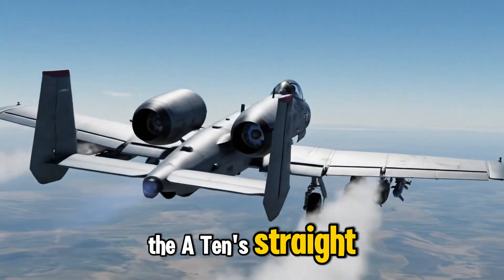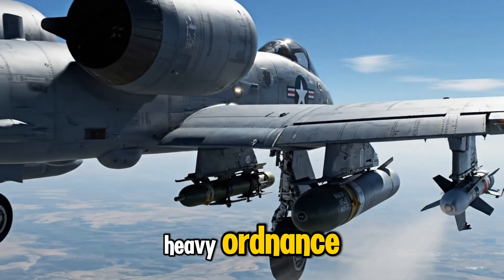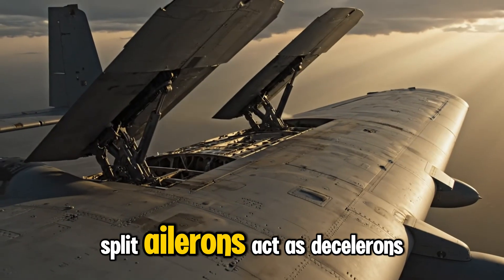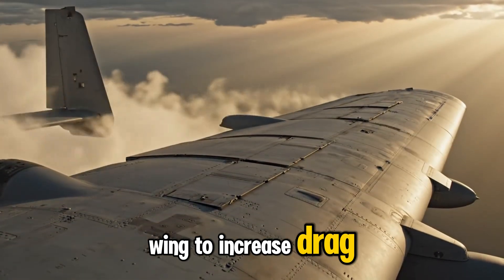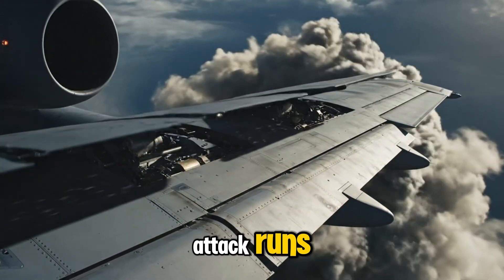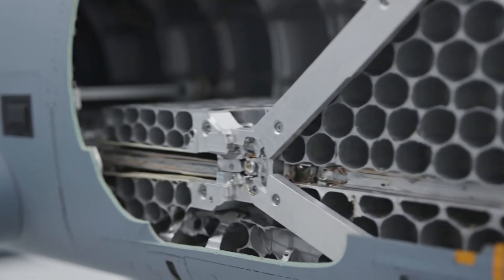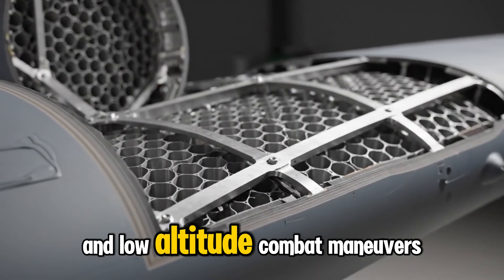The A-10's straight, unswept wings provide exceptional low-speed stability, allowing the aircraft to carry heavy ordnance while remaining perfectly controllable during close air support maneuvers. Split ailerons act as decelerons, opening above and below the wing to increase drag, enabling the A-10 to slow rapidly while maintaining precise control during attack runs. Honeycomb composite panels reduce weight without sacrificing rigidity, allowing the wings to endure extreme stresses during tight turns and low-altitude combat maneuvers.